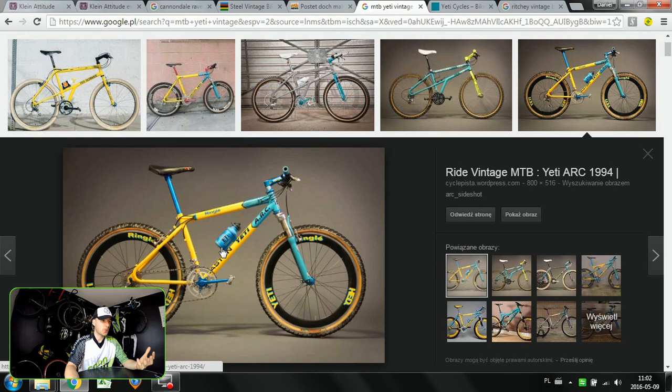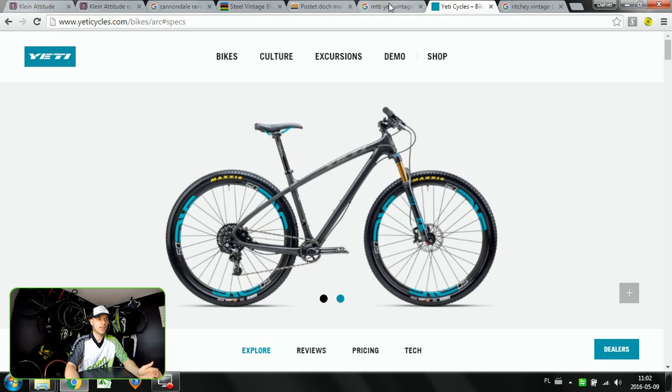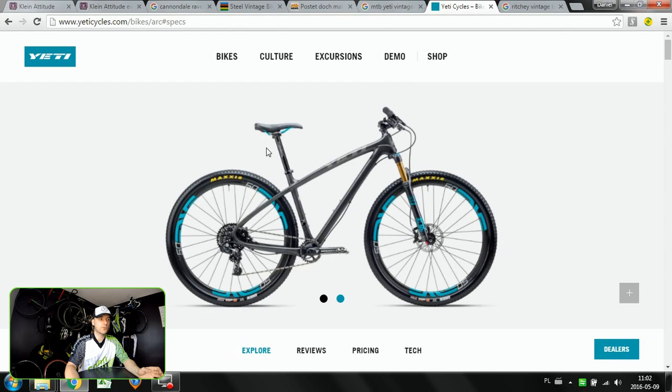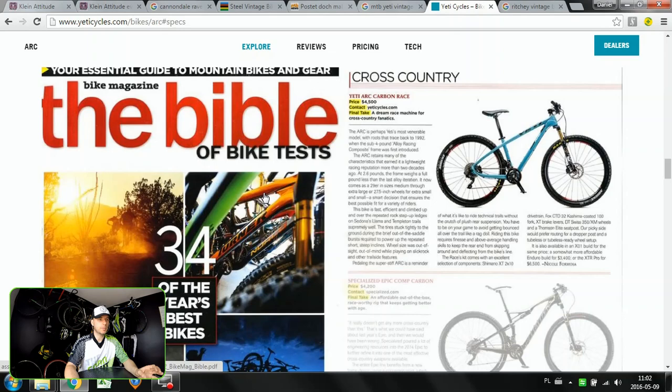The fourth one is the cool-looking Yeti ARC. These graphics were just so awesome and exciting. Now Yeti still does make bikes, which is super cool — like Bianchi and also Cannondale. But today the ARC is a carbon frame. That's interesting because ARC actually stands for Aluminum Racing Composite, but this model was so well known, especially in those colors, that Yeti would still keep the proud name of ARC for the carbon frame.